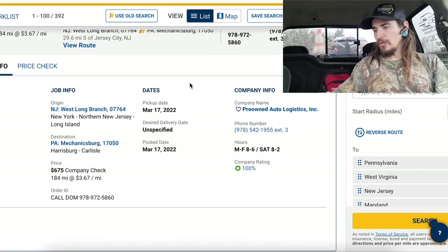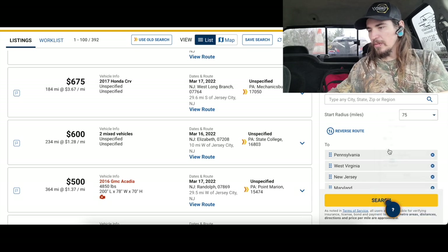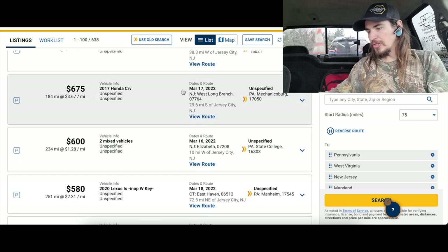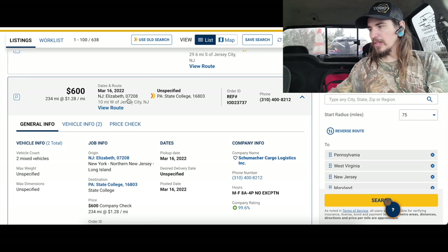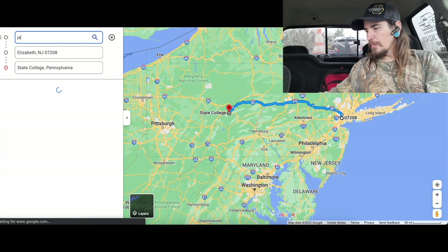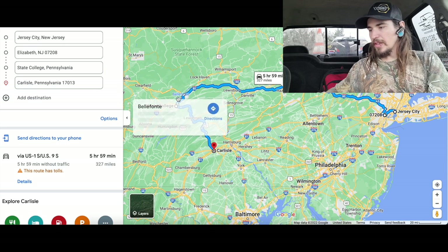I'm in Jersey City right now. Just for fun, let's pull up loads within 75 miles: Freightliner Cascadia $800 paying $2.25 a mile — absolute trash. Three picks one drop $675, $3.67 a mile — trash. Two vehicles from Elizabeth NJ to State College — Volkswagen and BMW paying $1.28 a mile, that's $256 — absolute trash. State College ruins it for me. If it was Mechanicsburg whatever, but I-80 would add six hours and there are tolls on that route.